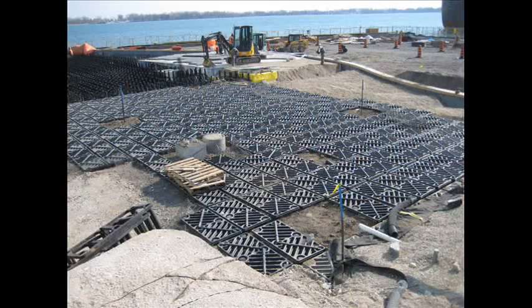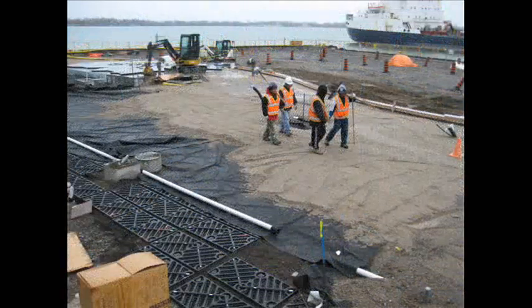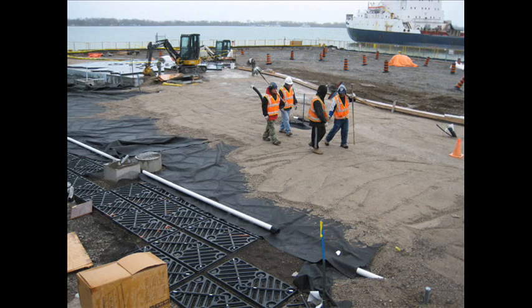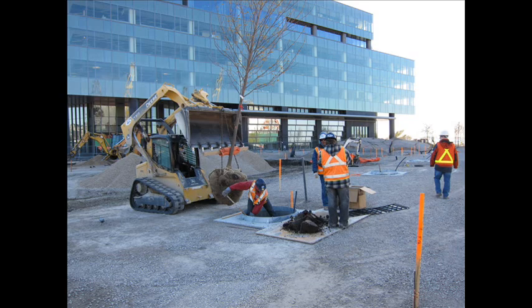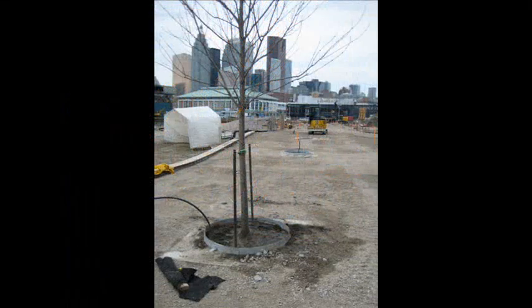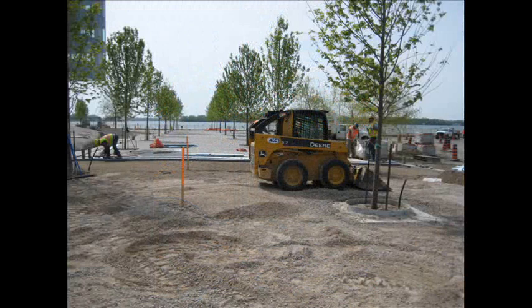There are 33 maples at Sugar Beach, with a mix of Marmo, Jeffers Red, and Autumn Blaze. The designers opted for a two-layer deep Silva Cell system because of the high water table. Each of the trees has access to over 35 cubic metres, or 1,236 cubic feet, of soil in the Silva Cells. There is 300 millimetres, or one foot, of aggregate cover over top of the Silva Cell decks, and sand-set pavers at the surface.